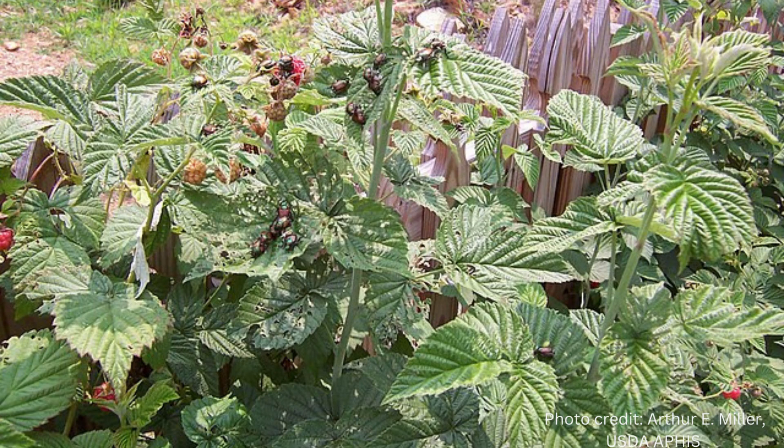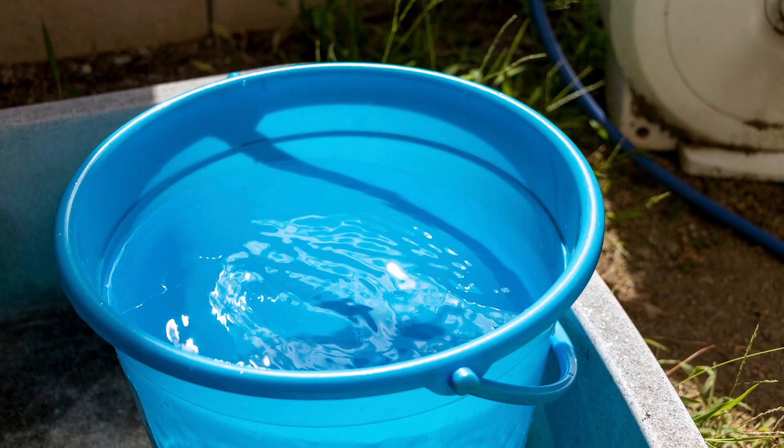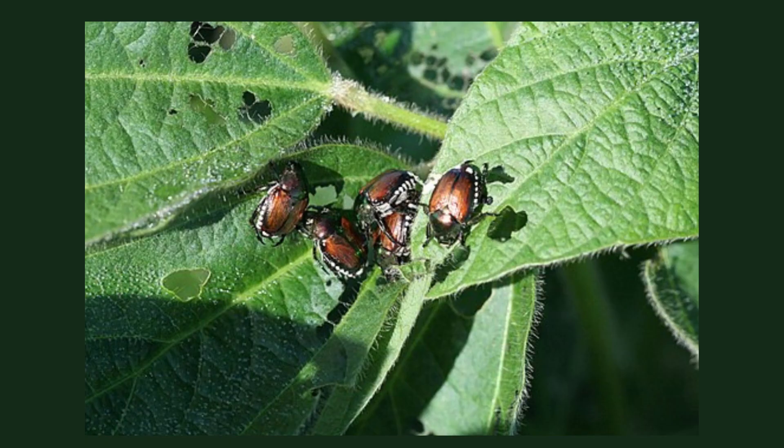So in summer, the one-year-old grubs turn into adults and come above ground to feast on leaves. Here they are on a raspberry patch. Plants can emit a chemical into the environment that says 'Help, I'm in distress!' and that may attract more Japanese beetles. The simplest method of getting rid of adult bugs is to knock them into a bucket of soapy water — they will drown.